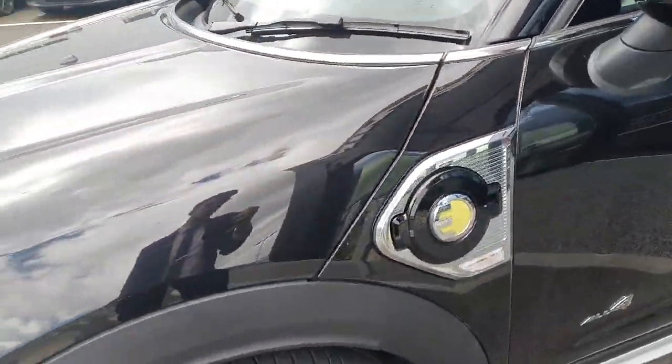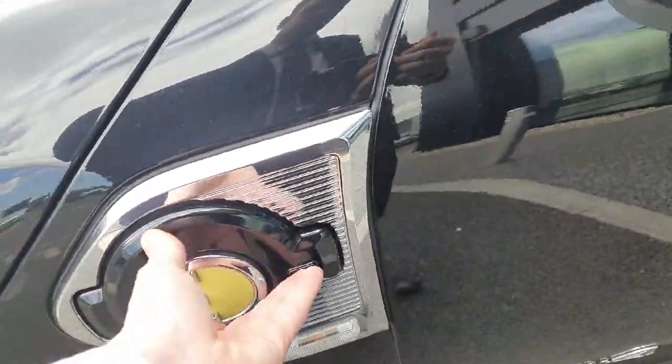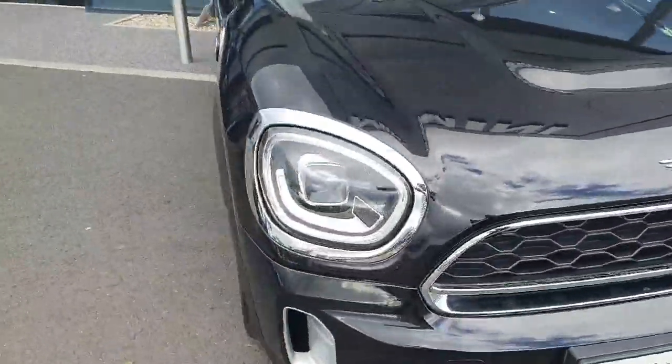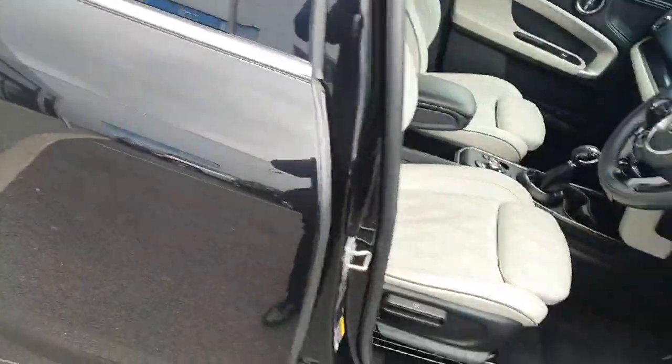Since it is a plug-in hybrid, right here we have a hybrid plug so we just charge it there. Now popping into the front, this car is black on the outside and we have a cream leather interior.